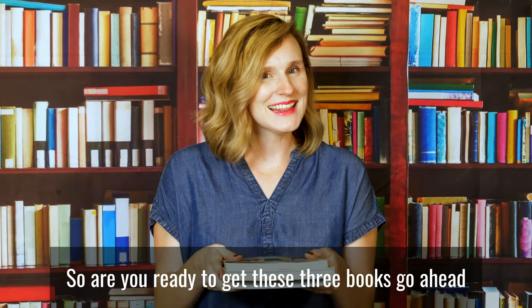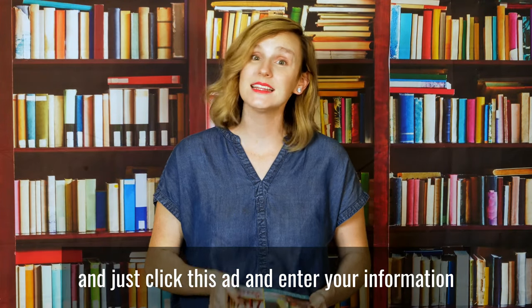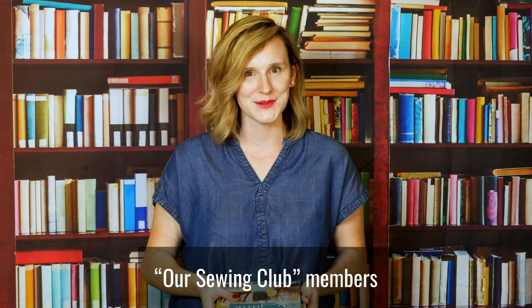So, are you ready to get these three books? Go ahead and click this ad and enter your information to get these 72 patterns completely free as a welcome gift for new Our Sewing Club members.